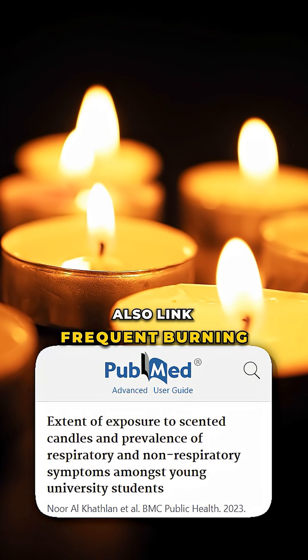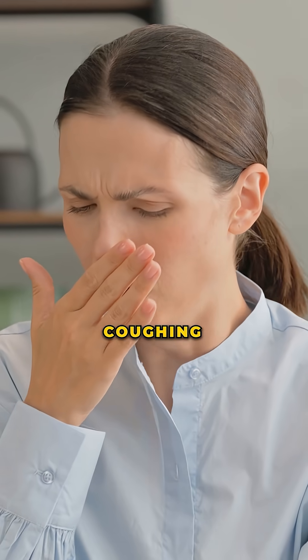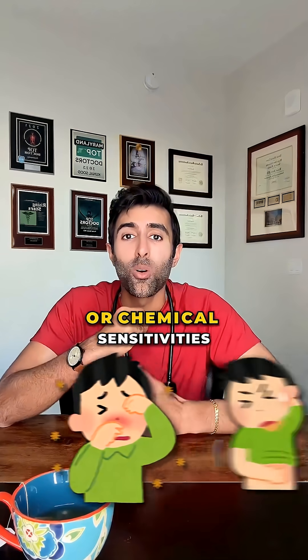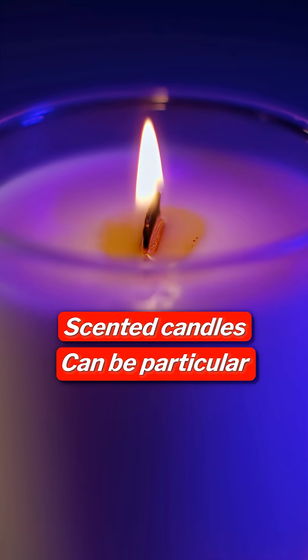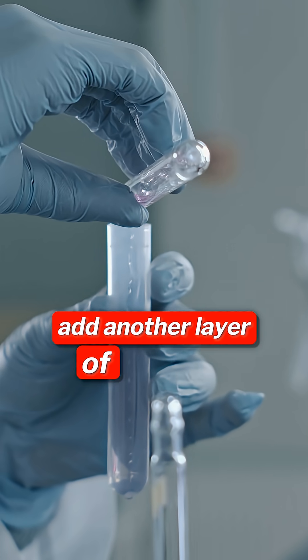Some studies also link frequent burning in small or poorly ventilated rooms with headaches, coughing, or shortness of breath, especially in people with asthma, allergies, and chemical sensitivities. Scented candles can be particularly bothersome because fragrance compounds add another layer of irritants.